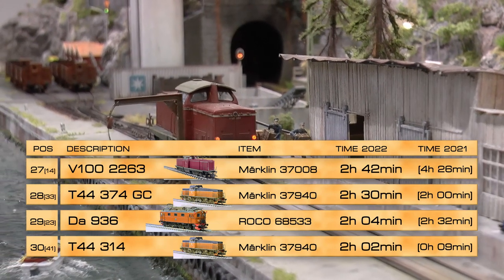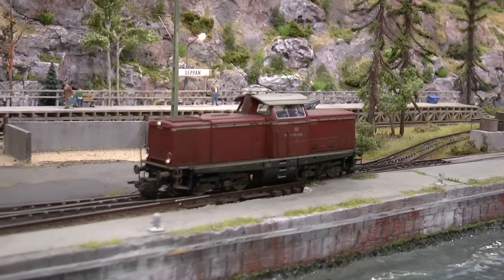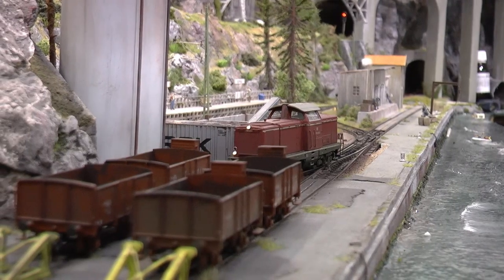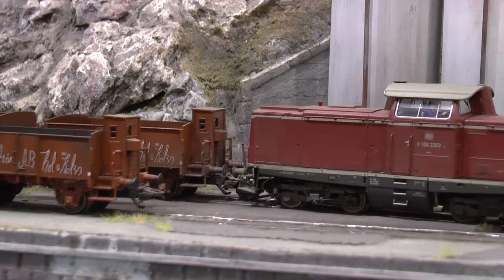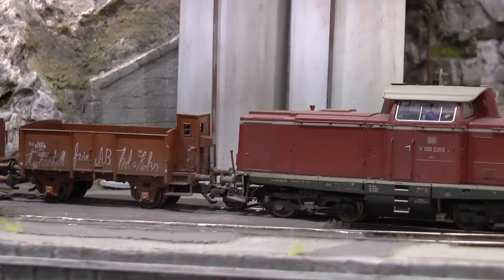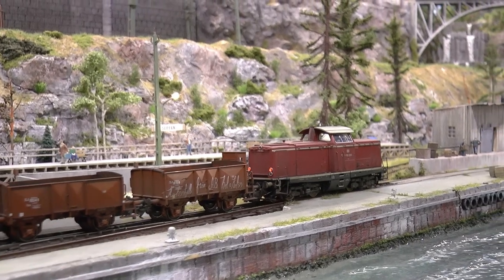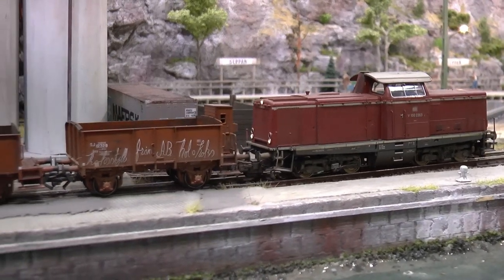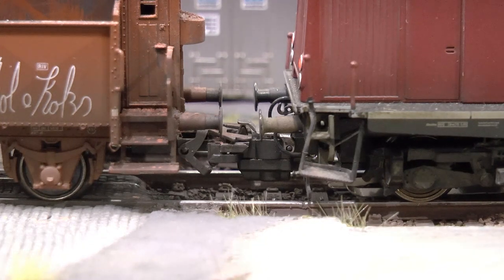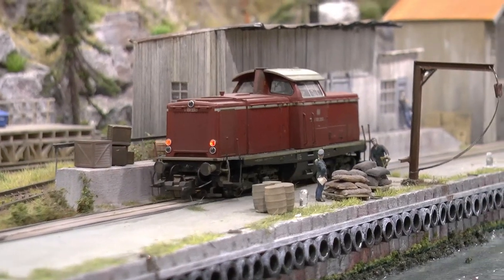On spot 27, running two hours and 42 minutes, is the V100 German diesel switcher — one of my favorites. It has a Telex coupling so you can remotely disconnect cars, which is very nice when working in yards. This locomotive also runs coal transports up to the locomotive station, which is why it has a bit more running hours than the other switcher engines.